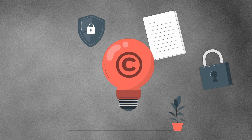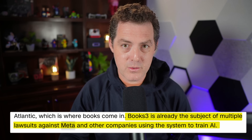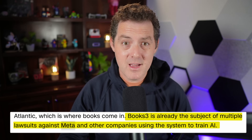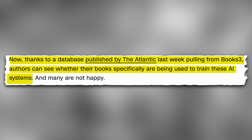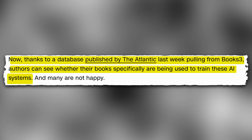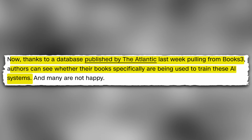Not a week goes by where we aren't talking about AI and copyright. This week, CNN published an article titled 'These books are being used to train AI — no one told the authors.' Apparently, a dataset being used to train many models right now is based on a collection of pirated e-books spanning all genres. Books help to train generative AI models because they show these models how to predict the next words in a sentence. A system called Books3 was apparently used to train many models, including Meta's, and they're being included in lawsuits against Meta and other companies because the dataset is using books without authorization. Thanks to a database published by The Atlantic pulling from Books3, authors can see whether their book specifically is being used to train these AI systems — and many are not happy.